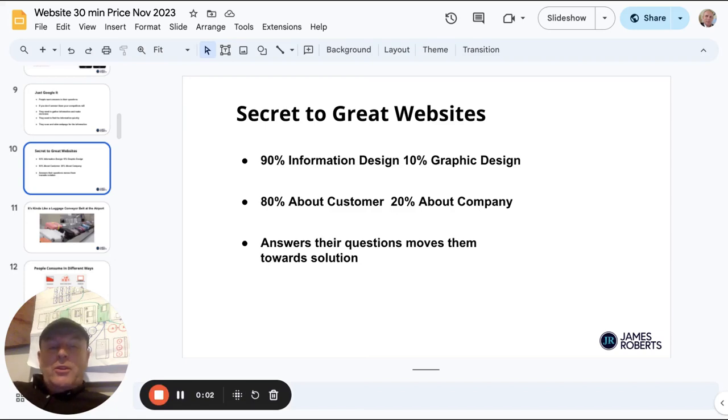The secret to a great website is it should be 90% information design and 10% graphic design. It should be 80% about the customer and 20% about the company. It should answer their questions so they can move on towards a solution. But you'd think this was common sense, but unfortunately common sense isn't that common, and everything I've just said in the majority of cases is completely reversed.